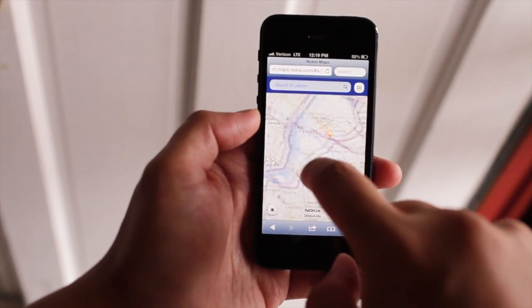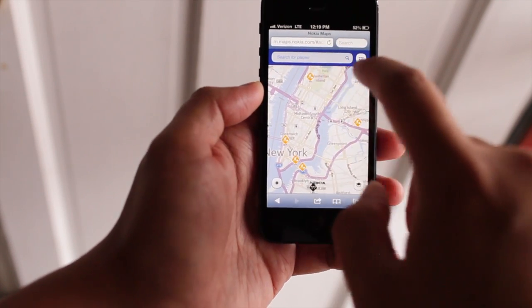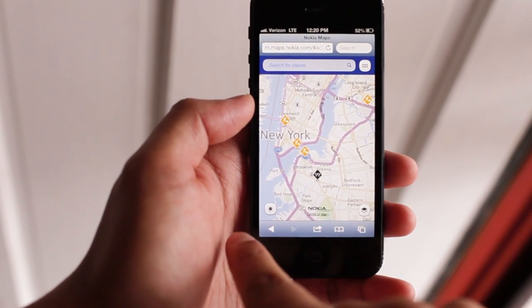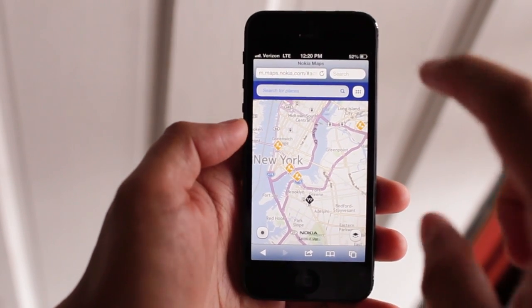It works great. You could swipe, pinch to zoom, do searches. As you may have noticed, the web address stays on top and the tabs for back, forward, and the bookmarks take up space.